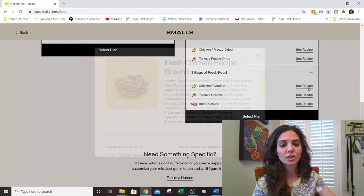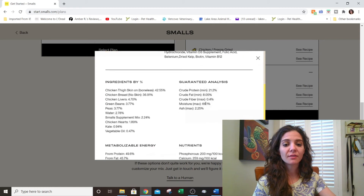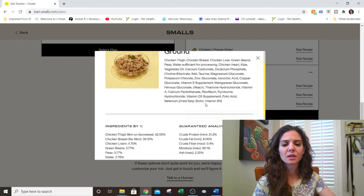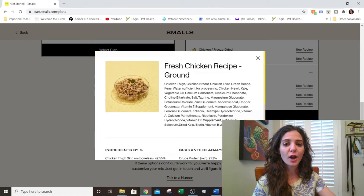I went over with the client that sometimes a food says 'chicken' but isn't 100% chicken. She actually has a shellfish allergy herself and cannot have any fish or seafood, so we did a quick evaluation to make sure Smalls didn't sneak in any fish, fish meal, or any seafood product she might react to. They didn't — it is a purely chicken-based diet without any other protein ingredients. That is a bonus.